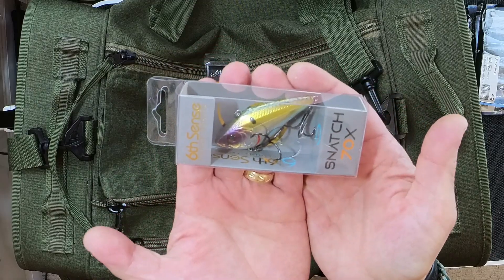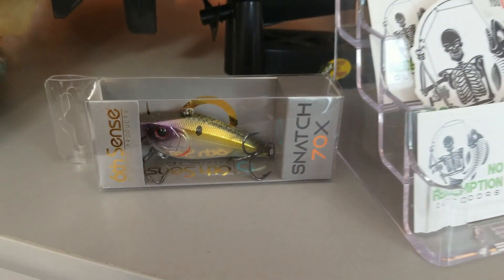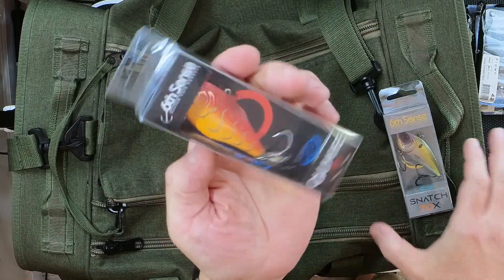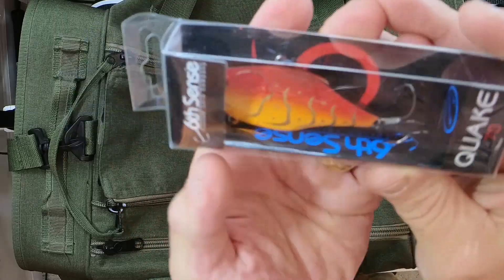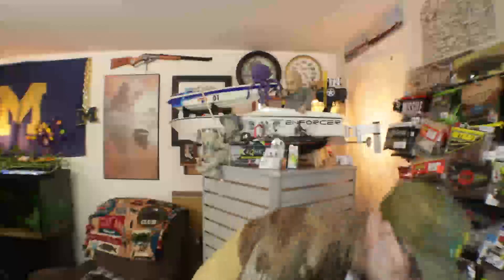First things first, and by the way, these are both lipless cranks, and I'm a huge Sixth Sense lipless crank fan. First one is the Snatch 70X — give you a good look at it there — and this one happens to be an American Shad. And then the other one is a Quake 70 — give you a good look at it there — this one happens to be in Wild Lava Craw. So we're going to go ahead and put those into the grab bag. In she goes.